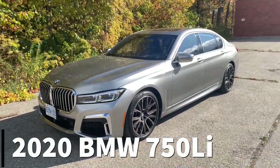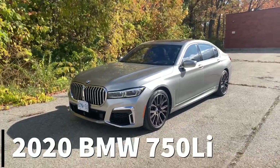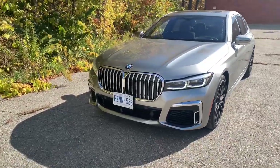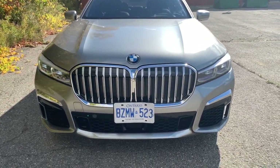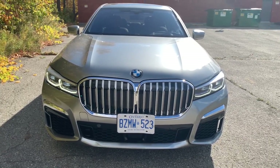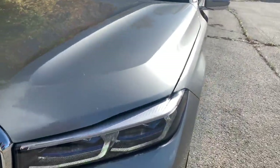This is the 2020 BMW 750Li — the L is for longer wheelbase. It's a mild refresh for the 2020 model year. Let's jump into the perks, quirks, and irks. Get your jokes out of the way about the bigger grille — 40% bigger compared to the outgoing model, and if it looks like the one on the X7, you'd be pretty much right.